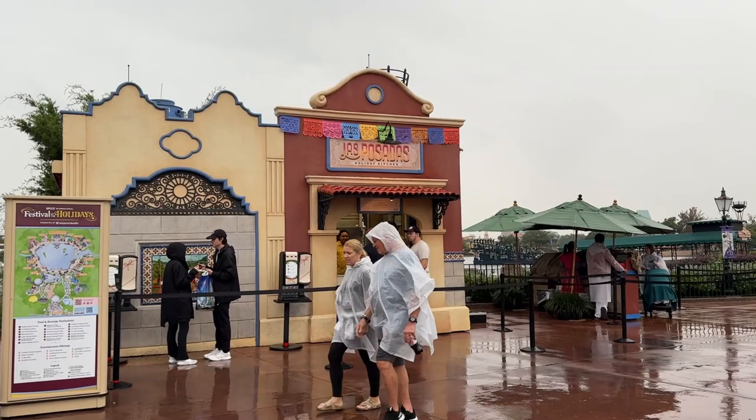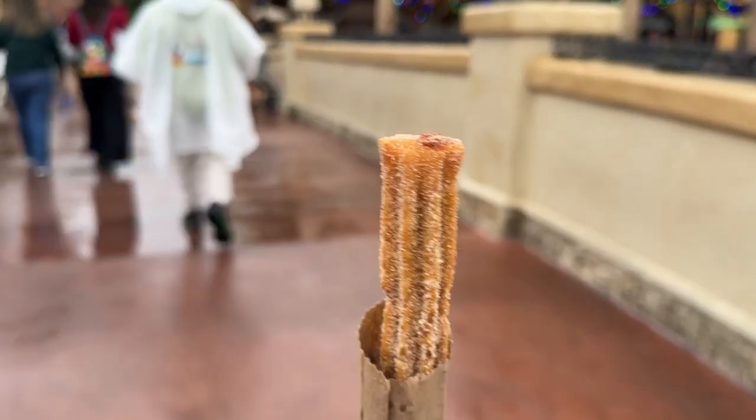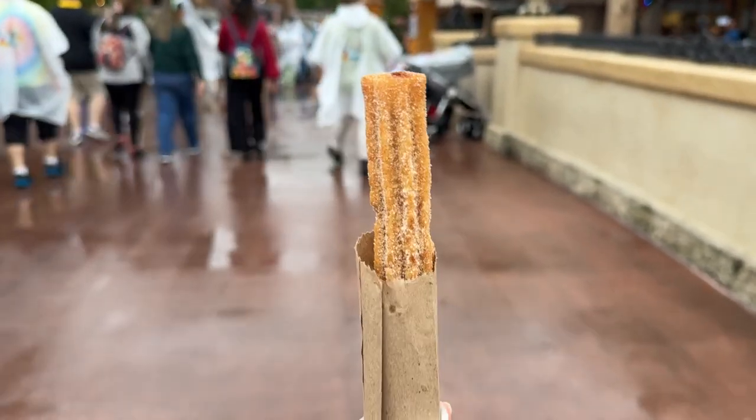We're stopping by Las Posadas in Mexico, and I'm going to get the dulce de leche churro. Here it is — I'm just calling it a Christmas churro, but it's a dulce de leche churro.